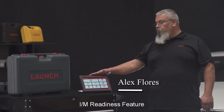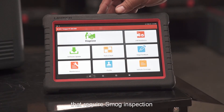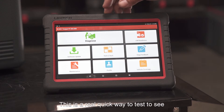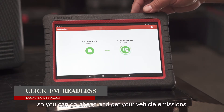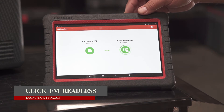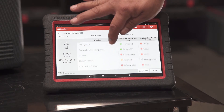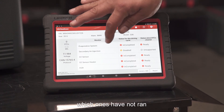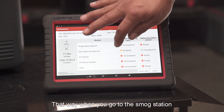Today we're going to talk about the I AM Readiness feature. This is for the states that require a smog inspection — it's a real quick way to test to see if all your readiness monitors have passed. Here you have all your modules; it tells you which ones have passed, which ones have not run, and which ones don't need to run.